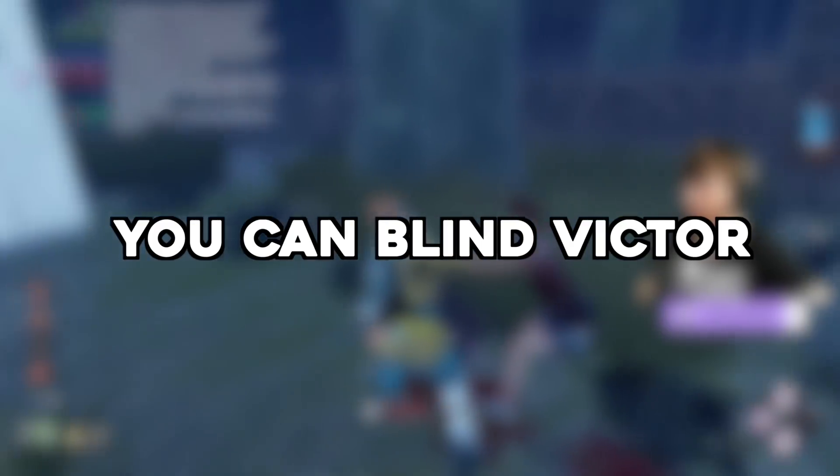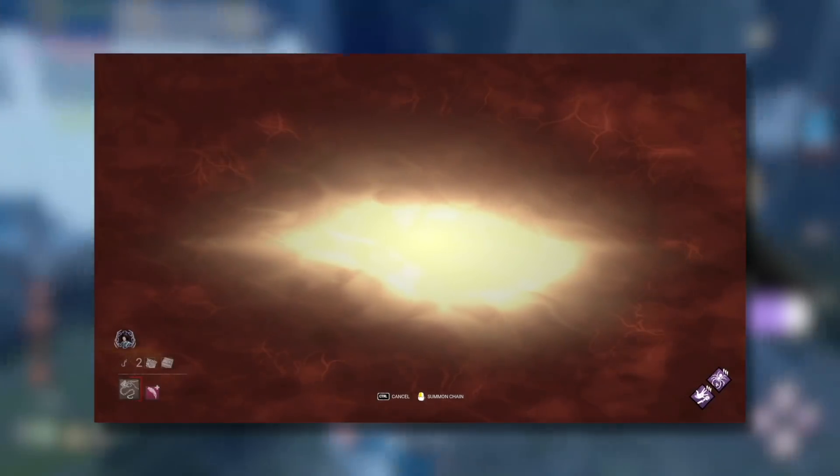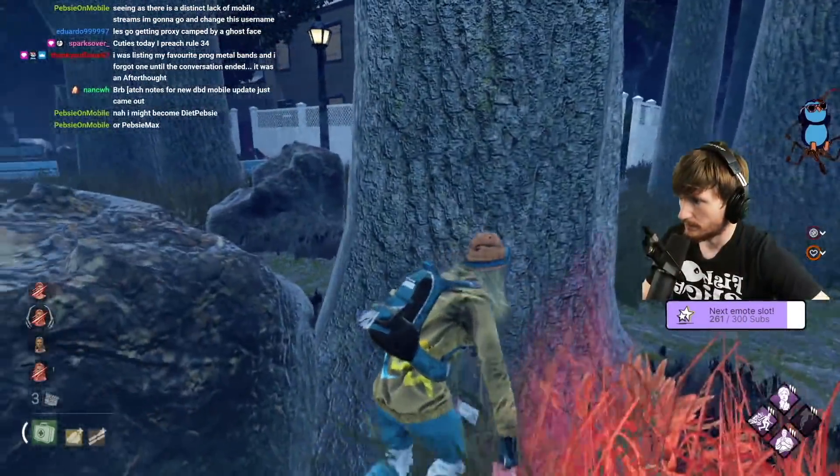You can blind Victor — submitted by Yukon. We actually discussed this on stream yesterday as well. We established in the last video that you can blind Pinhead while a portal is active. But what happens when you do this to Victor?